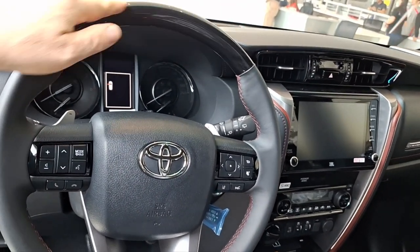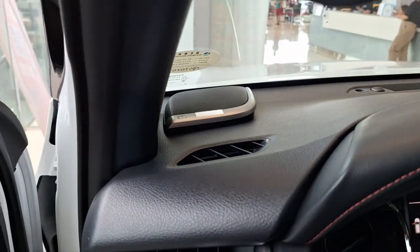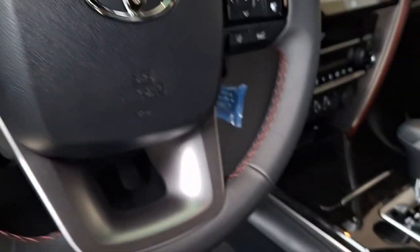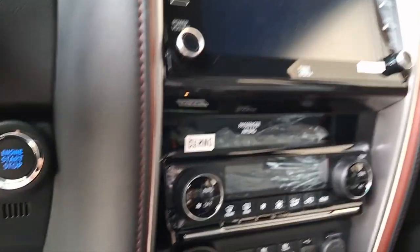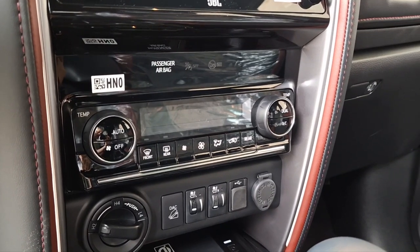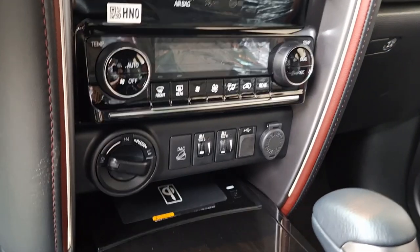It has wood grain right here — mine has that. And it has a JBL sound system with JBL tweeters. Of course, it has a push-button start — mine doesn't have that. It has automatic climate control, four-wheel drive, and wireless phone charging. Mine doesn't have that — mine has two-wheel drive.